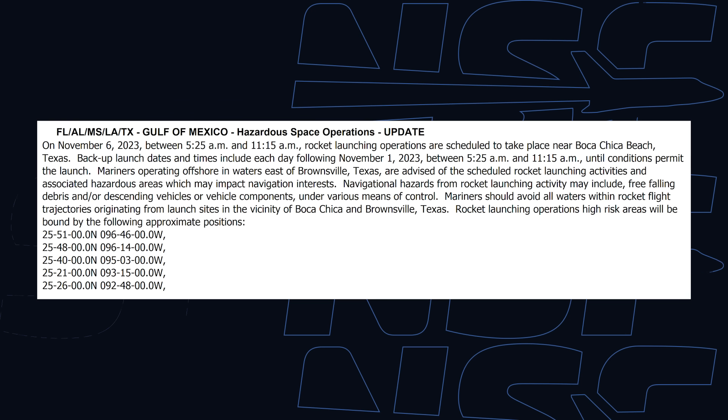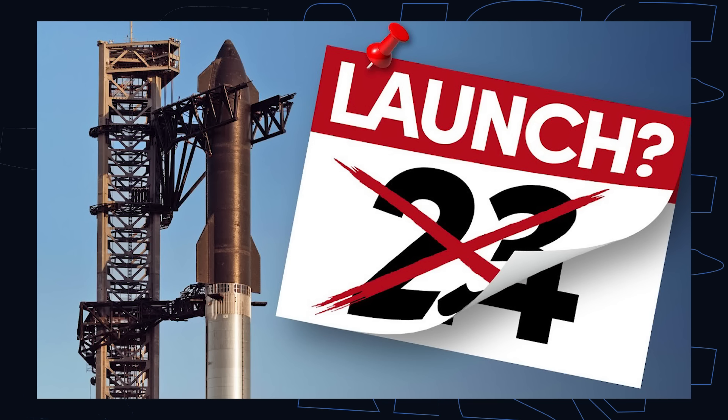There is now a local notice to mariners indicating a potential launch date for Starship. The latest one from this week indicates a launch date of no earlier than November 6th. But it's worth pointing out that this notice in particular is not the best to look at when planning a trip to see Starship in person — there are still many more things to look out for, and this notice is just one of those things, so maybe wait just a bit longer with those plans.